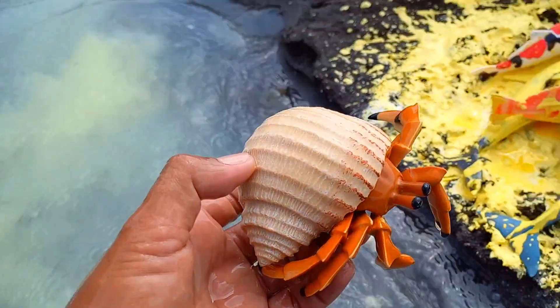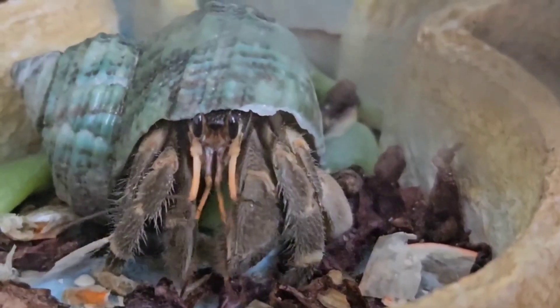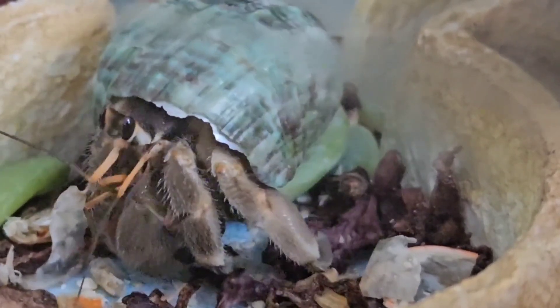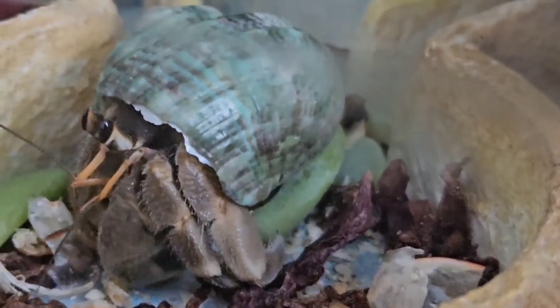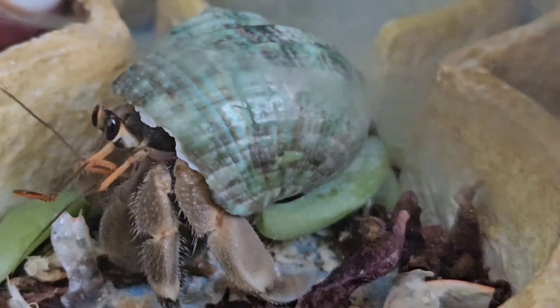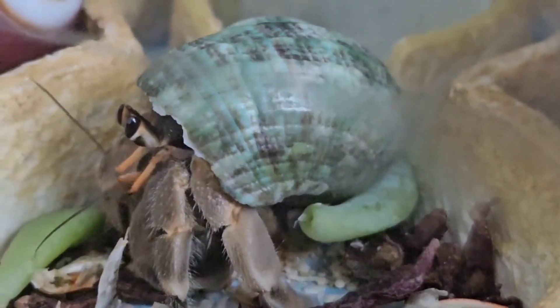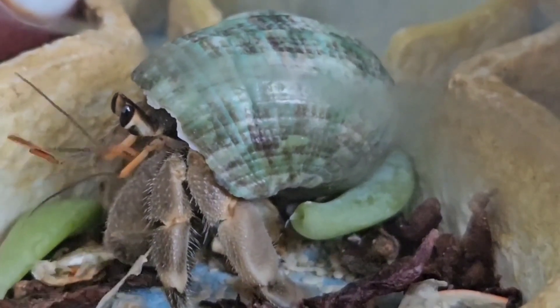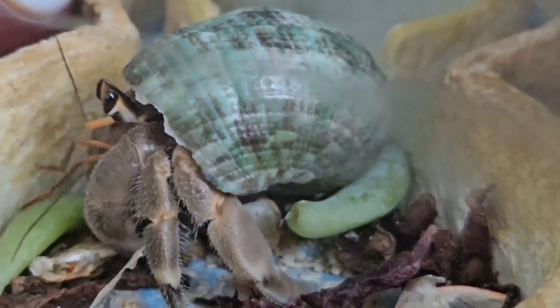This is a Hermit Crab! Fine hairs can protect snails from injuries, scratches, or irritations as they move around their environment. Fine hairs help snails sense changes in temperature, humidity, or the presence of predators around them. Fine hairs can also absorb moisture from the air, helping snails maintain their body's moisture.